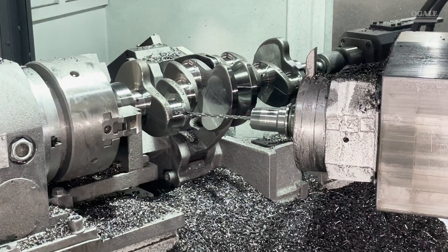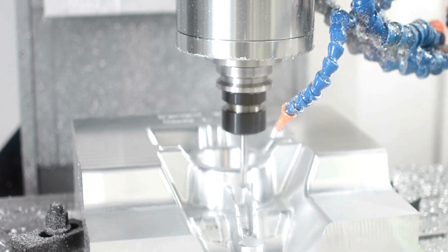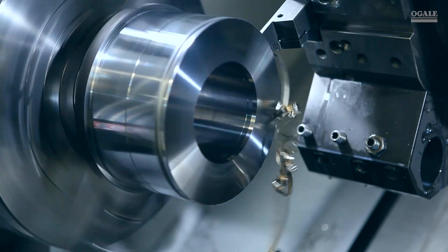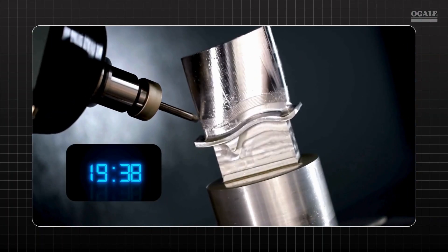Eco-Mist MQL coats the cutting tool and workpiece with a precise amount of eco-friendly, vegetable-based ester lubricant in the form of an aerosol. It can be delivered through the spindle or externally via open cast. This thin layer efficiently reduces friction and heat. With Eco-Mist MQL, the majority of heat is carried away with the chip, extending the life of your cutting tool and reducing cycle time.